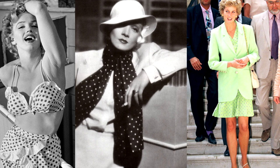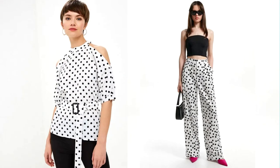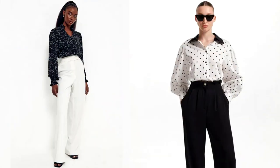All trendsetters must have at least a few polka dot items in their wardrobe. This print gives the image a certain femininity, romance, and vintage charm. In everyday life, absolutely everyone can wear clothes with such a pattern, regardless of age and social status. The main thing is to choose the right size of dots. Remember, large dots make you look bigger and can only suit thin women. Polka dots of medium or small size are suitable for almost everyone. To look stylish and elegant, choose a contrasting color combination in this pattern and combine it with solid colors.